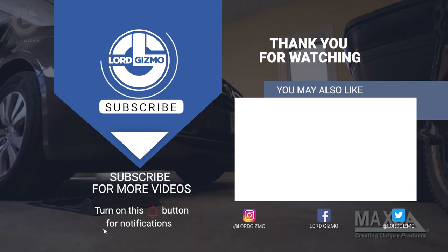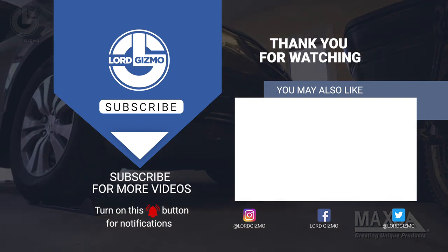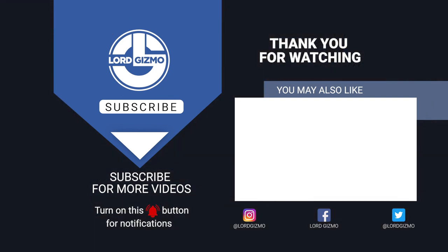Hey guys, we hope you enjoyed this video. If you did, make sure to give us a like and subscribe for more. We hope to catch you next time.